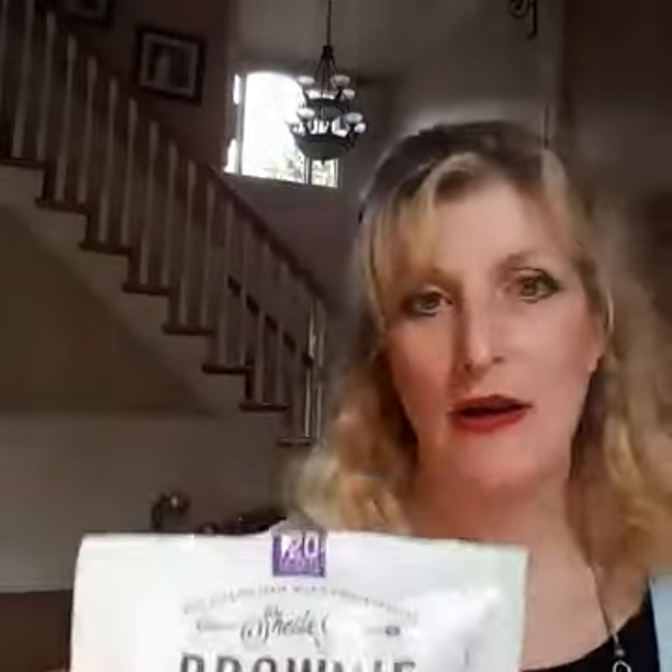Now we have Sheila G.'s Brownie Brittle. Brownie Brittle is a very interesting product that has been around for a couple of years, but this new version is organic. This one happens to be the Pretzel and Dark Chocolate, and it's very thin — I think five or seven pieces equals 120 calories, so you really get a lot of product and a lot of fun to eat for a very low calorie count. When you eat it, it tastes like the top of a brownie where it's all crusty and just a little bit gooey. The organic version, to me, was a little crunchier than the regular and took a while to get used to.